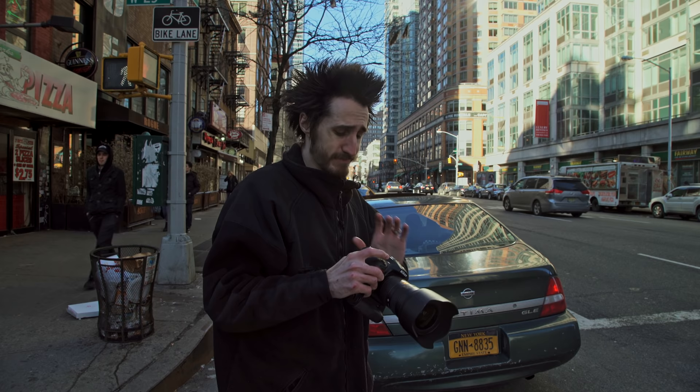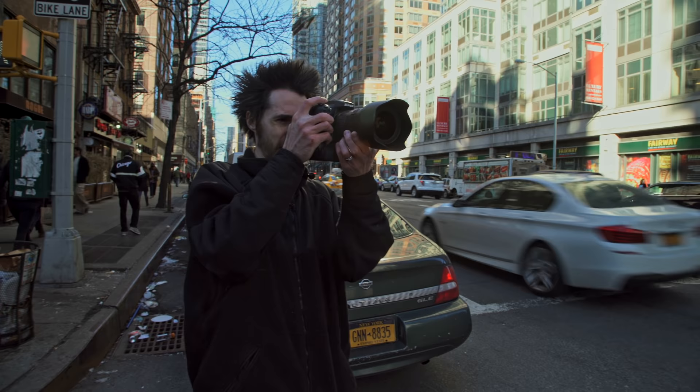The D7200 is great. If it had aperture control in live view it would be just a killer camera. It already is a killer camera but it would just be so much better. Hopefully the D7300 will have that feature.